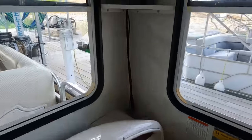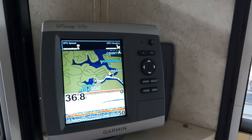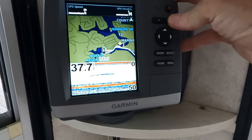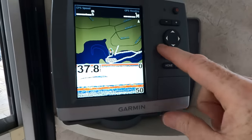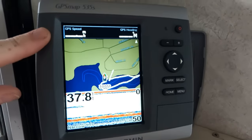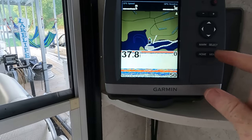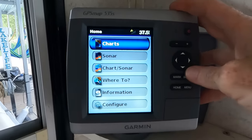We've also got a Garmin GPS Map 535s - this is a combination chart plotter, depth and fish finder sonar made by Garmin. We've got a split screen up here - you can customize these screens. If you don't like the nav charts you can do the fish finder display instead. Having a fish finder up with a chart plotter also gives you a GPS speed readout and your heading.